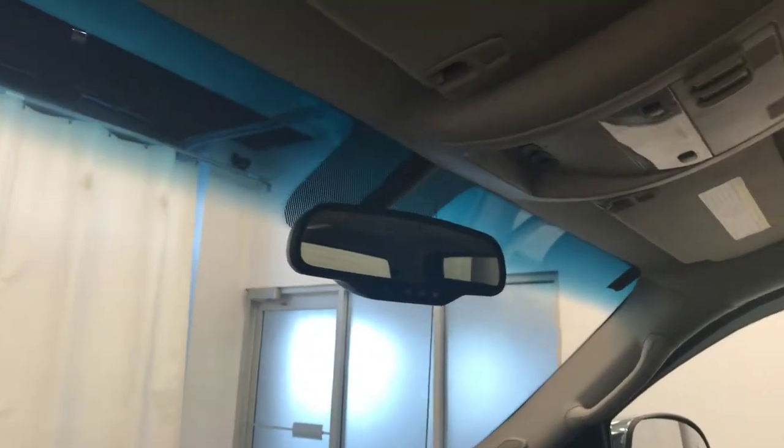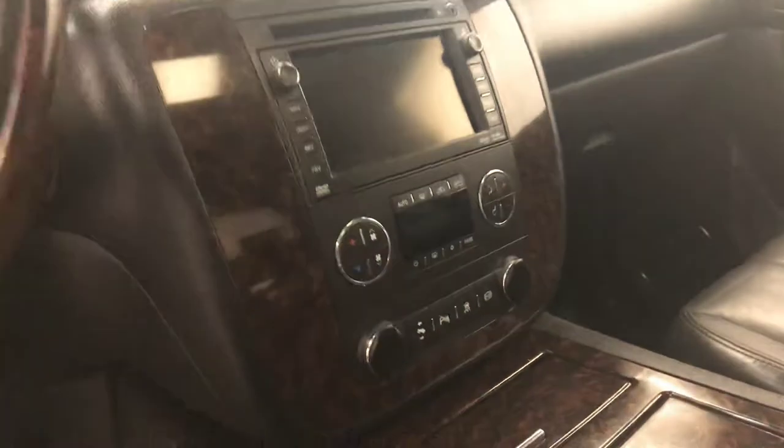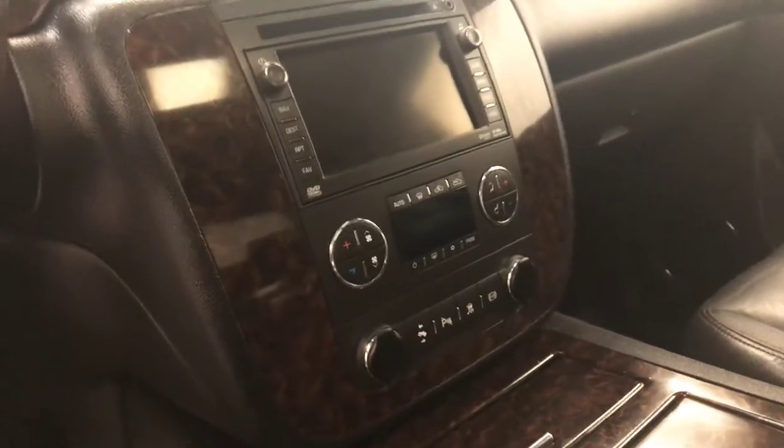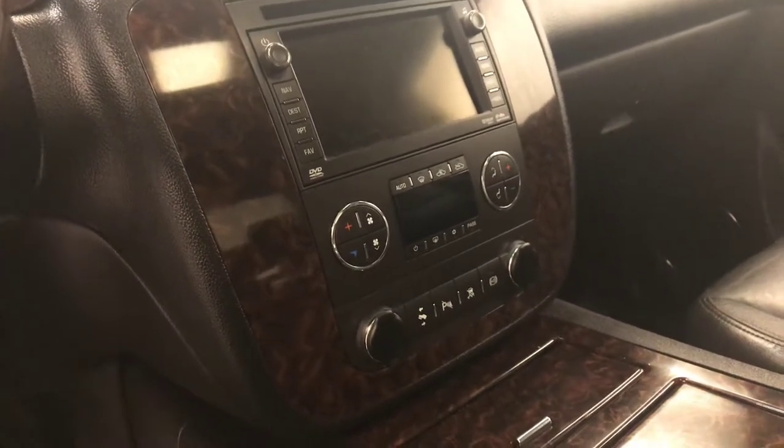OnStar 4G LTE with electrochromic mirror and garage door opener, sunroof control, CD AM/FM and satellite ready with USB and auxiliary support, dual zone electronic control AC, power adjustable foot pedals, plugging assist controls, traction control, and diesel exhaust brake.